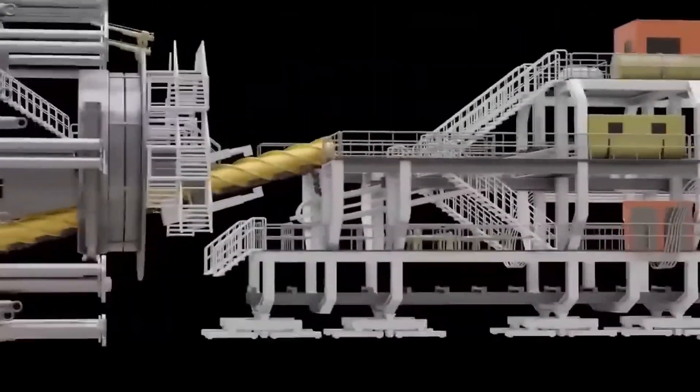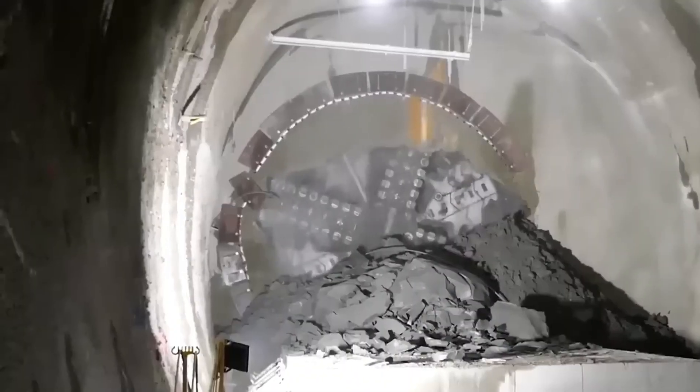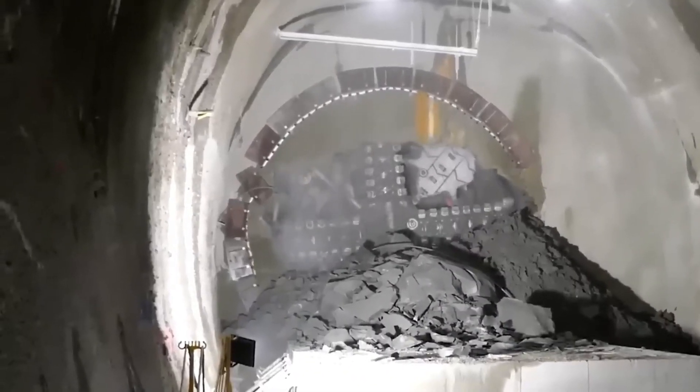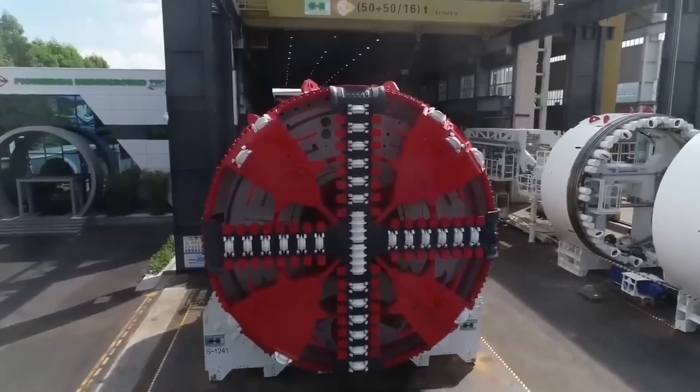TBMs are not just machines — they're titans of innovation. These giants are crucial for tunneling, boasting rotating cutter heads and advanced conveying systems that make tunneling underground a breeze.